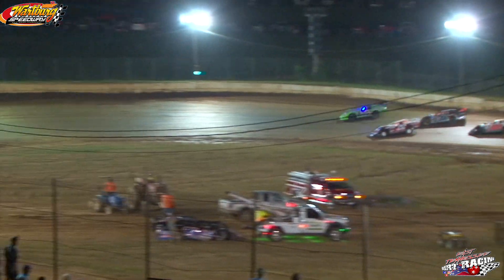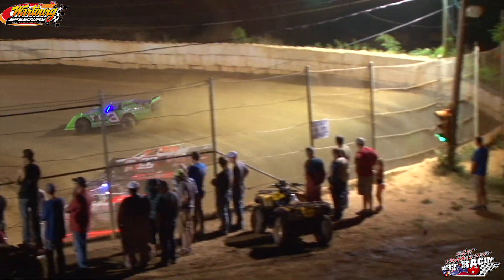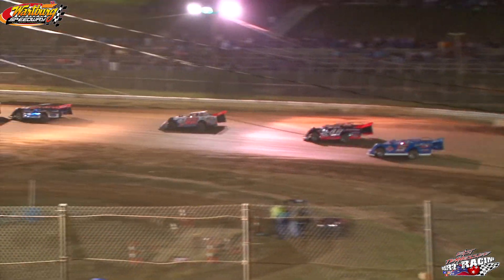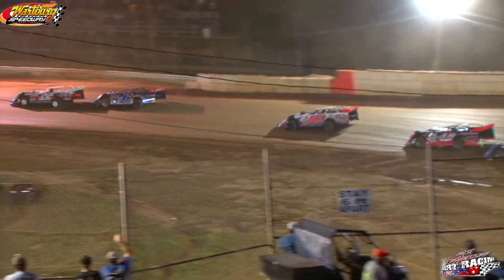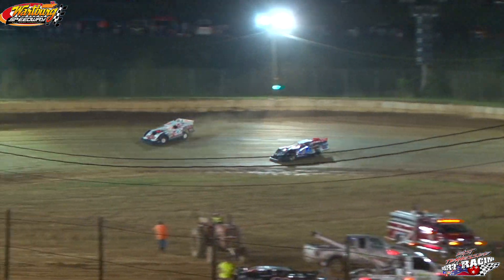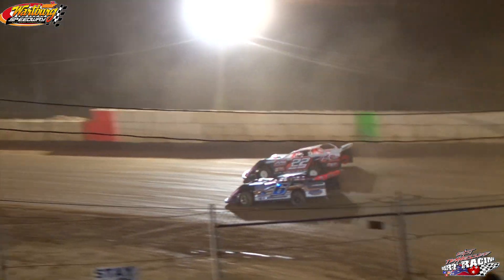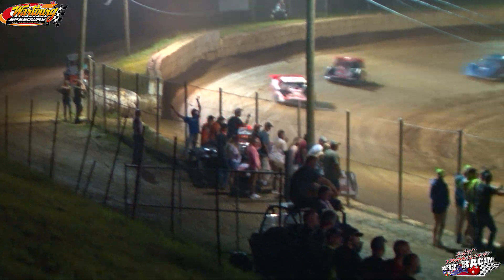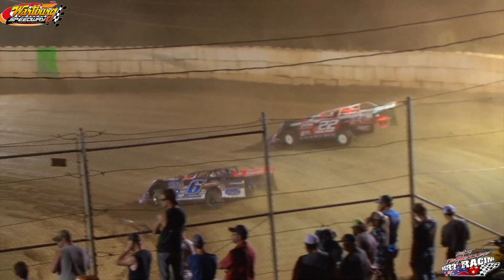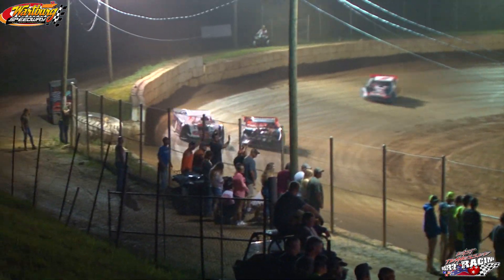Bad luck for Zach Shannon in the two. Green flag back out — Jimmy York still out front, followed by the 22 of DJ Shannon and the six. Here comes big brother in the 122, he's moved up into fourth. It's York, Shannon — the 148 Eli Beats runs third, and the six trying to get around DJ Shannon. DJ Shannon up on the top, Eli Beats down in the bottom. Good run off of turn four right up to the back bumper — DJ Shannon, big brother Shannon runs fourth. Jimmy York's getting away in this one.